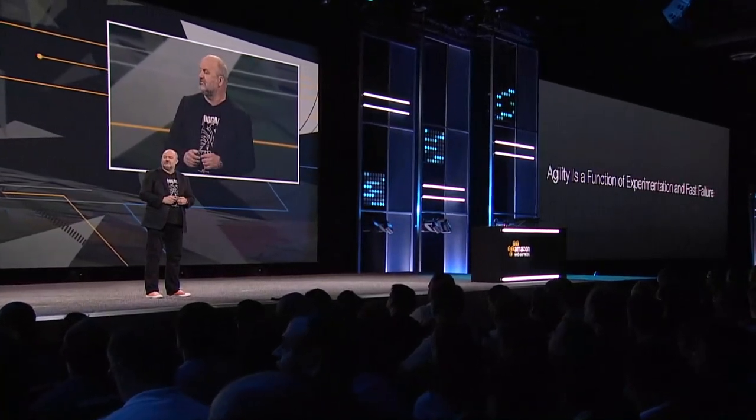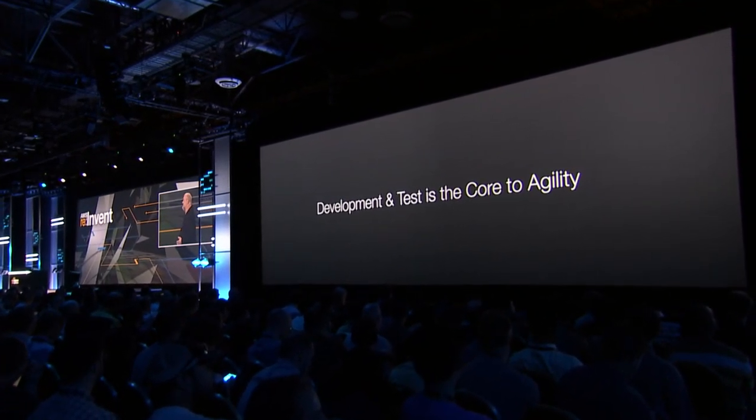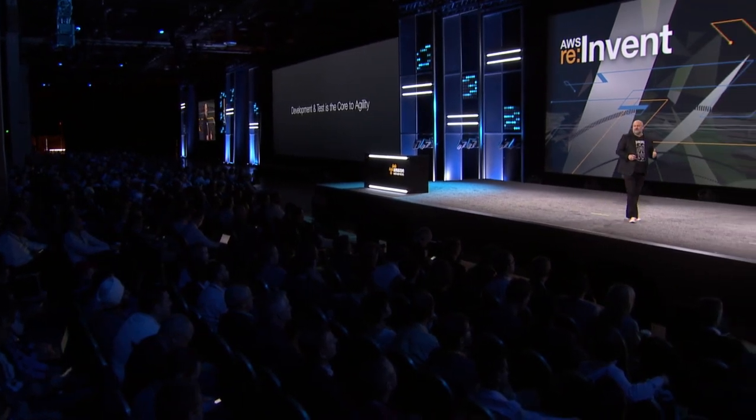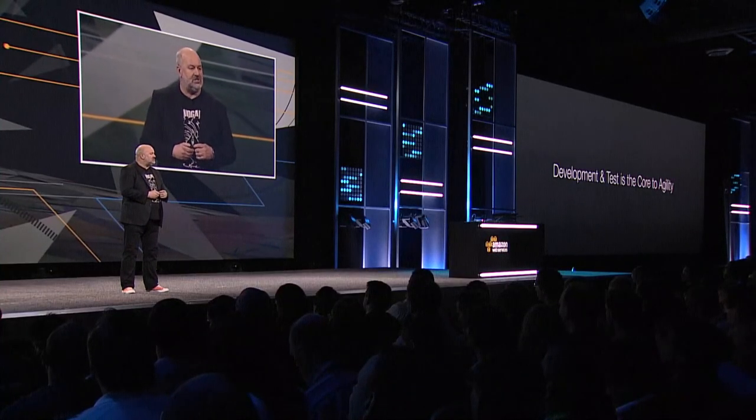Agility is what most organizations are after today, especially using digital services. And I'll make a statement: the core to agility is dev and test. Most media outlets talk about dev and test as not being serious workloads, but they are the core workloads of most CIOs. In the past two or three years, I've made it a point to ask every CIO I've met which percentage of their budget was going to dev and test — the numbers are consistently between 40 and 60%. Most organizations are now moving those workloads onto AWS, and we help them save significant money.